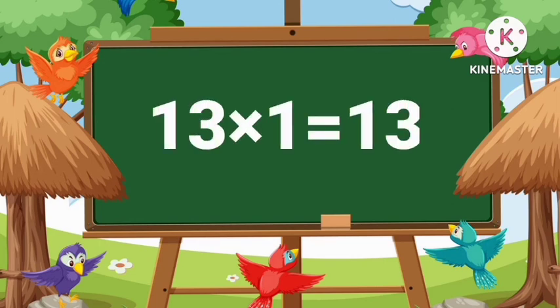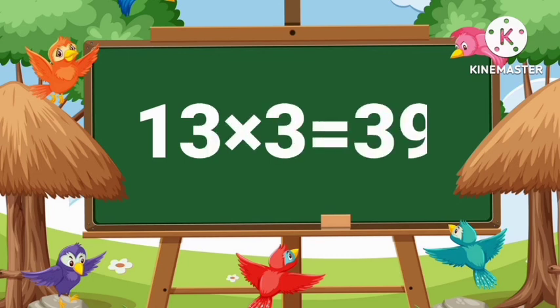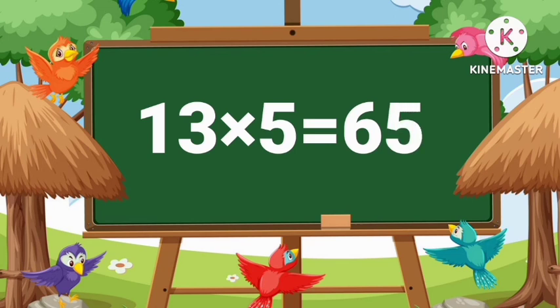13's 1's are 13. 13's 2's are 26. 13's 3's are 39. 13's 4's are 52. 13's 5's are 65.